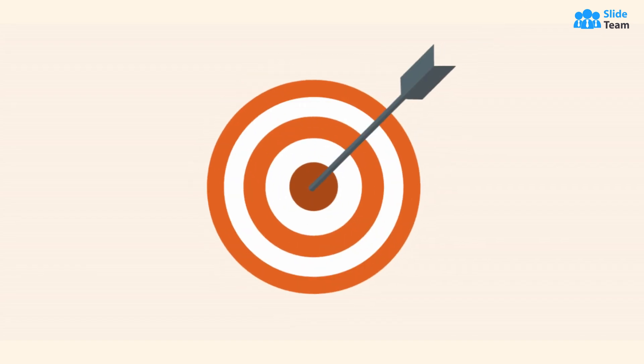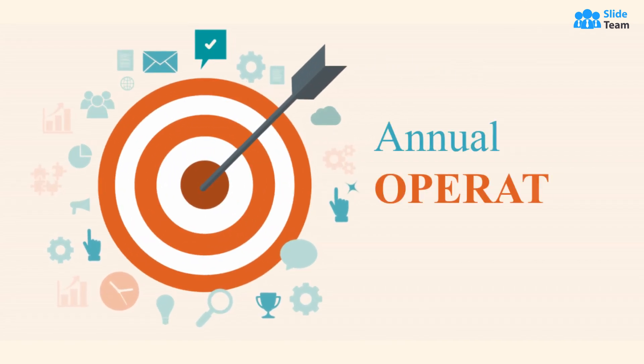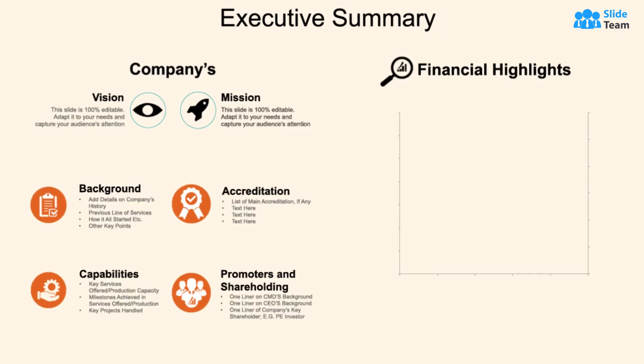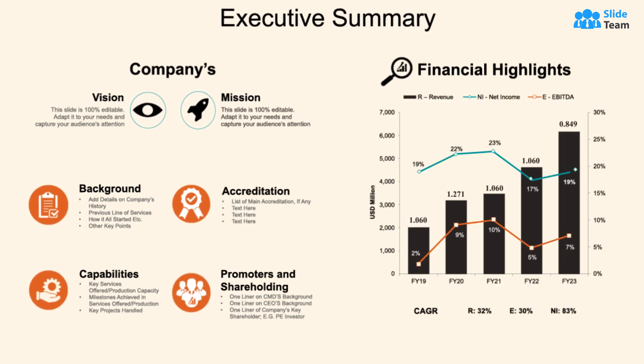Welcome to a dynamic visual journey that will equip you with the ultimate tool to conquer the year ahead — the annual Operating Strategy PowerPoint presentation. Discover a game-changing resource that provides an executive summary to showcase your company's vision, mission,